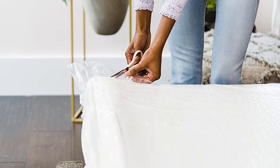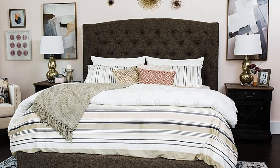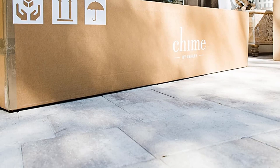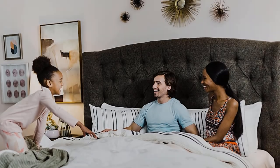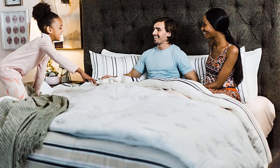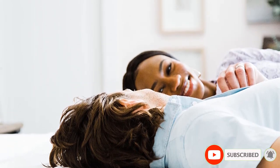There are 4 layers that make up the Chime Hybrid Mattress. The gel memory foam keeps you from getting too hot at night while providing great lumbar support. The high-density foam layers provide a little more firmness and support, especially for your lower back. Finally, the rows of individually wrapped pocketed coils offer responsiveness while isolating motion, so you don't disturb your partner.